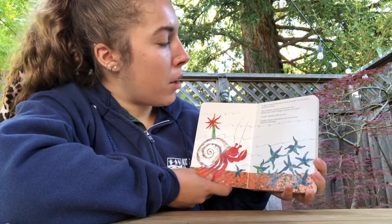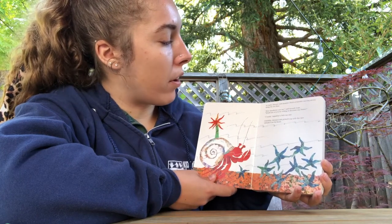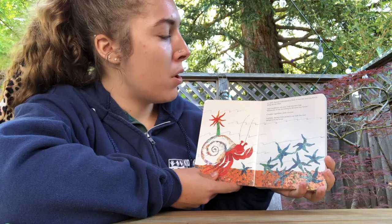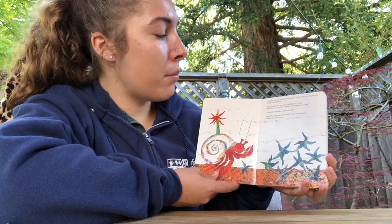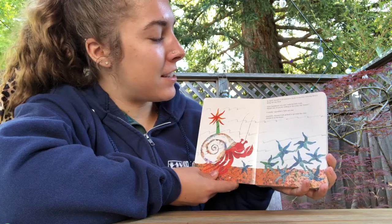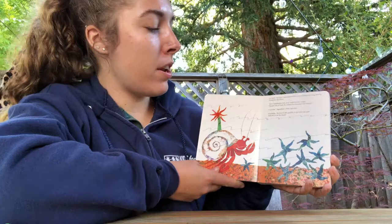In April, hermit crab passed a flock of starfish moving slowly along the sea floor. How handsome you are, said hermit crab. Would one of you be willing to decorate my tiny house? I would, signaled a little sea star. Carefully, hermit crab picked it up with his claw and put it on his house.